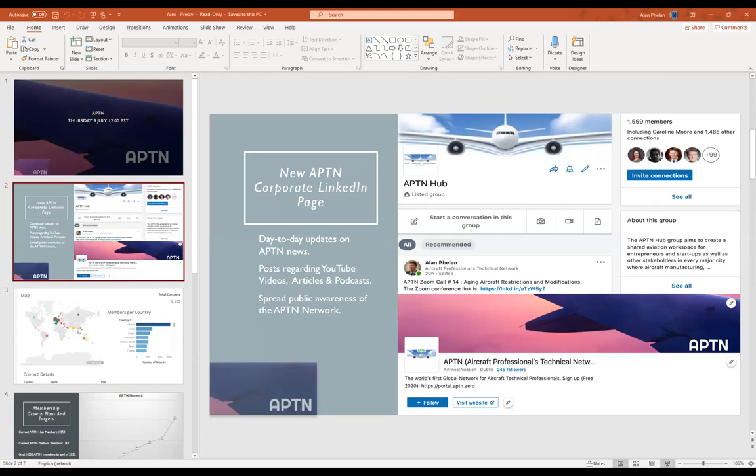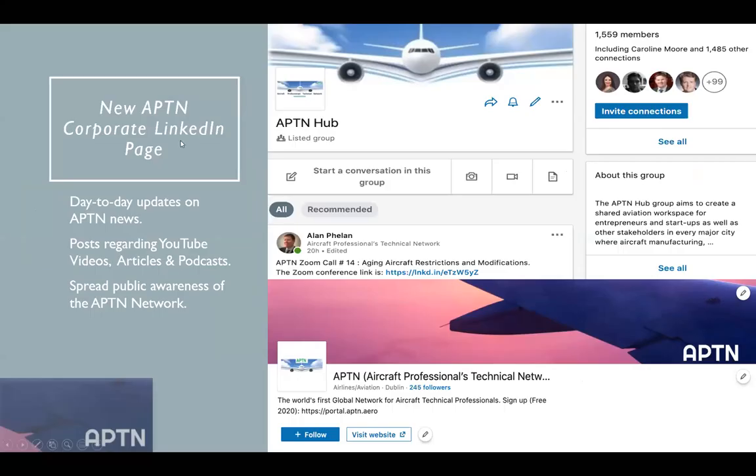This slide shows you the APTN LinkedIn page — lots of growth, with numbers up to 1,600 members over the last week, and lots of new additions to the team. We also have a corporate page at the bottom. These LinkedIn pages give day-to-day updates on APTN news, upcoming talks, articles, and podcasts — there to spread public awareness of the APTN network.